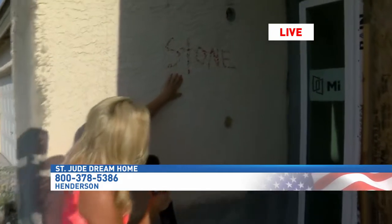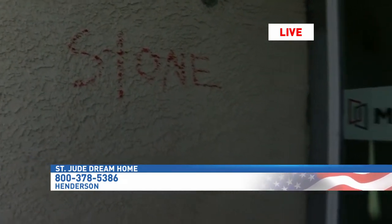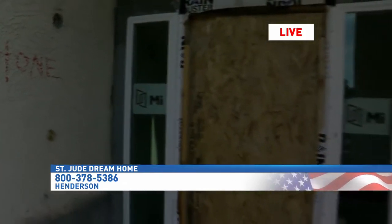We know that stone is going to go right here. Coming up at 7, we're going to talk to someone who's going to tell us more about some of the technology that will be inside this building.